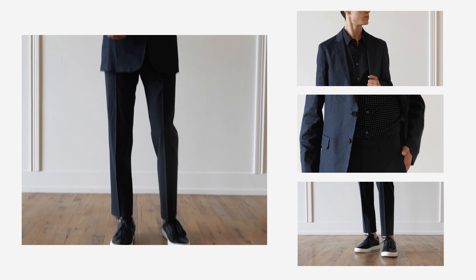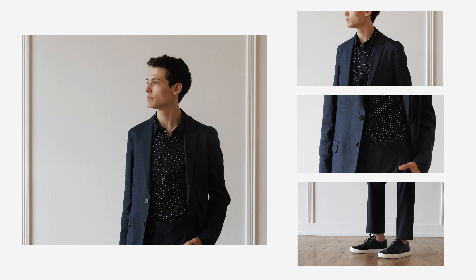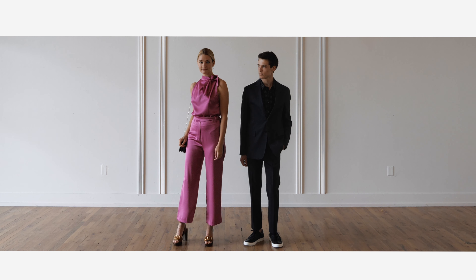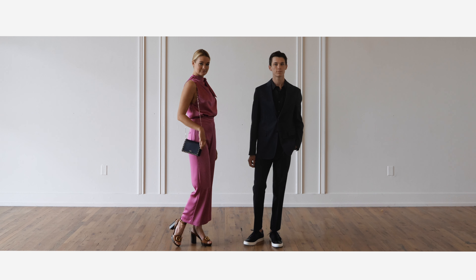Guys, feel free to try another take on the blazer, trouser, and button-up shirt combination, but add some playfulness with a pattern in your shirt. The Taboo tennis shoes add a more casual feel to this classic look, and wearing navy instead of black makes it a little less formal and definitely daytime appropriate.